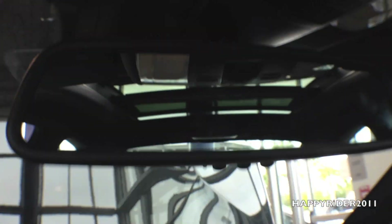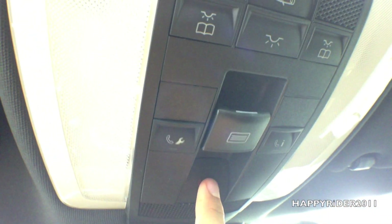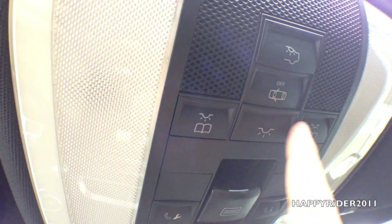Above, we have the rearview mirror with a universal garage door opener — you can input your code and use the buttons to control your garage. Up here is the moon roof control along with roadside assistance — SOS is for roadside assistance, and the other control is for the moon roof. Here are the different light switches.